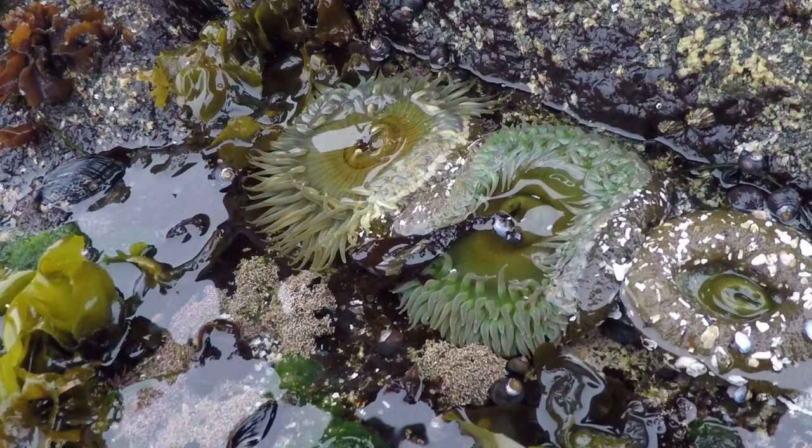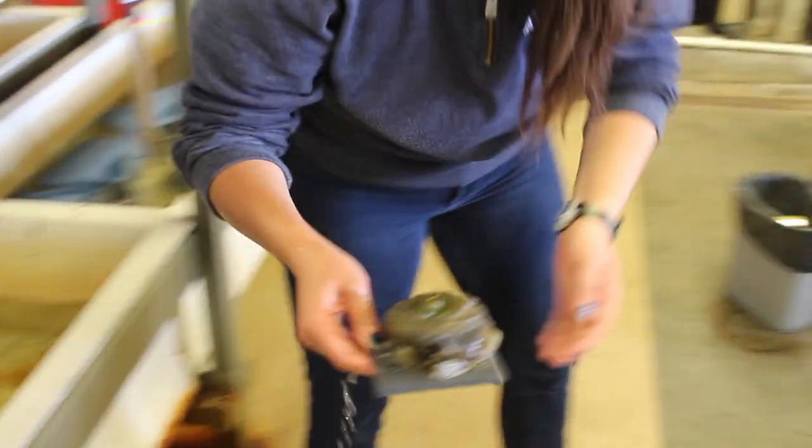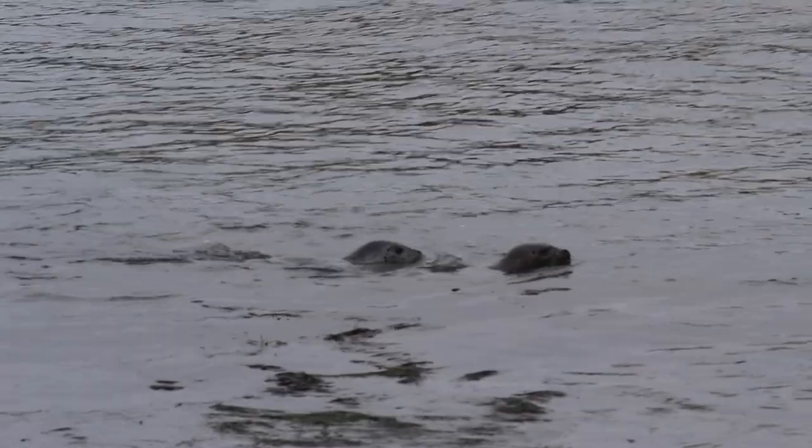We're investigating the aggressive interactions between these species by placing them in tanks together in the lab and monitoring their behavior. Climate change is having important effects on all organisms across the entire world. It's really important that we understand these changes because the ocean provides us with a lot of important benefits.